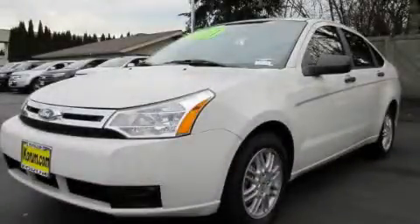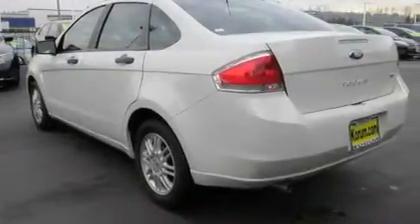This is a brand new 2011 Ford Bocas. It features a 2.0-liter four-cylinder engine and an automatic transmission.